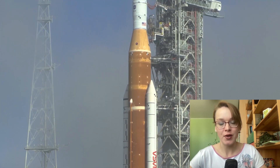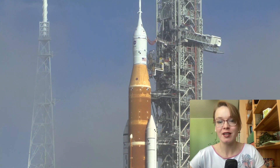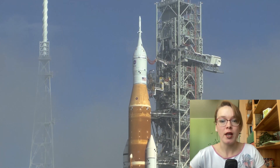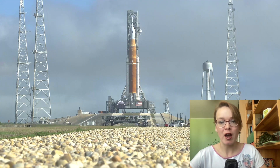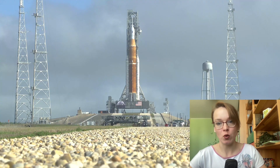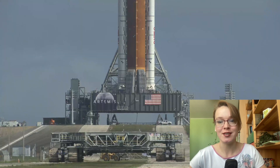About a week and a half later, the vehicle will be rolled back to the Vehicle Assembly Building for any corrective work from the pad tests and for final preparation, then rolled back out to the pad for the Artemis I launch, no earlier than June.